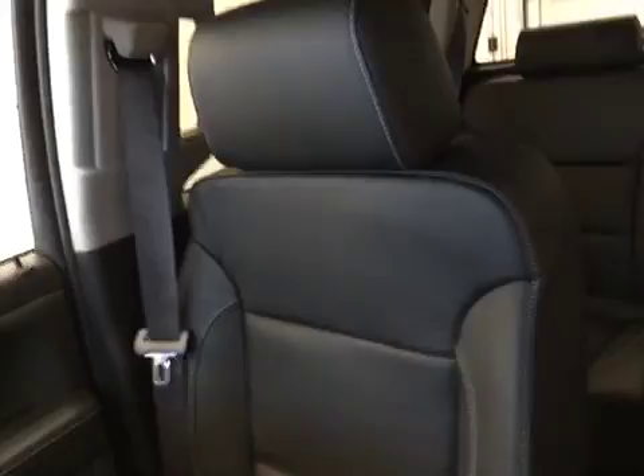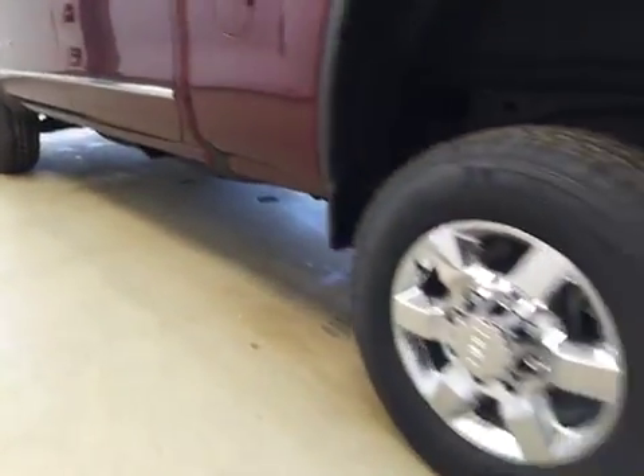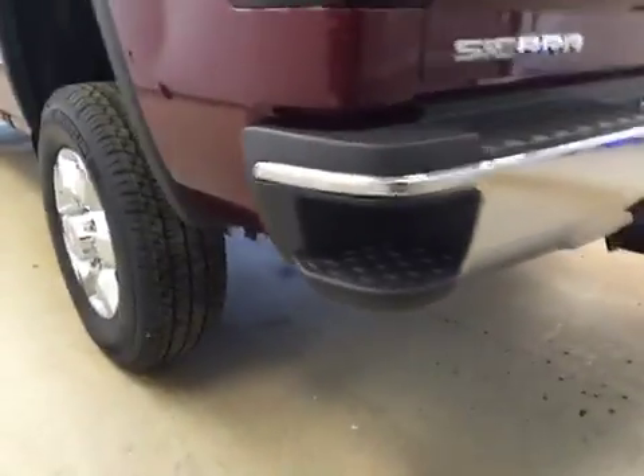Upholstery is leather, color is jet black. Comes equipped with 18-inch chrome alloy rims, step bumpers, trailer tow package, and backup camera.